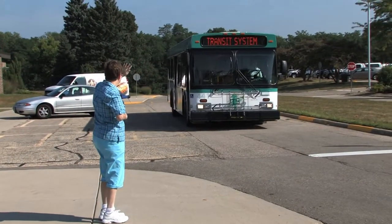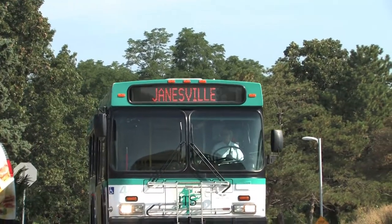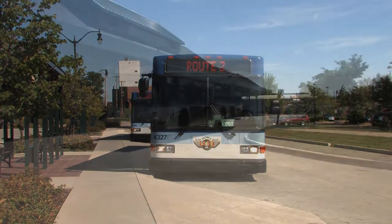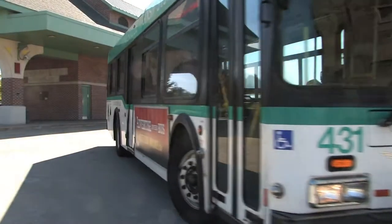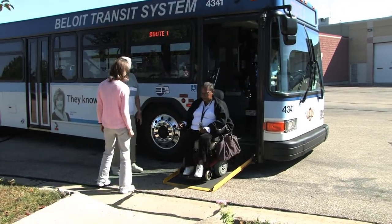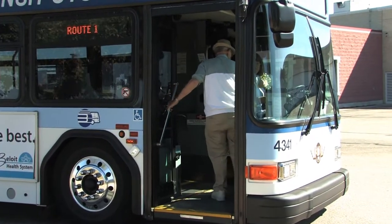As the bus approaches, wave your arm to indicate to the driver that you would like to board. You can identify your bus by the scroll bar located on the front of each bus, which will identify the route by name and may include popular destinations along the route. If you're unsure, simply ask the driver and they'll be happy to assist you. When the bus arrives, wait for exiting passengers, then enter the bus and insert your token or fare into the fare box or hand your punch pass to the driver.